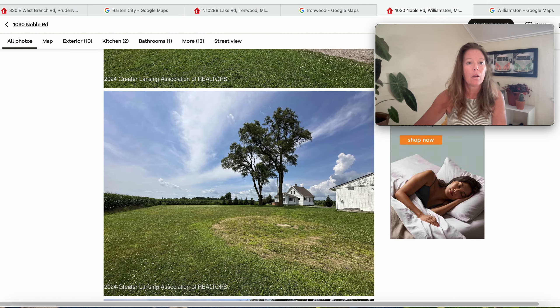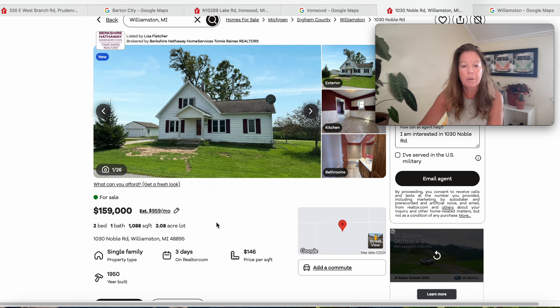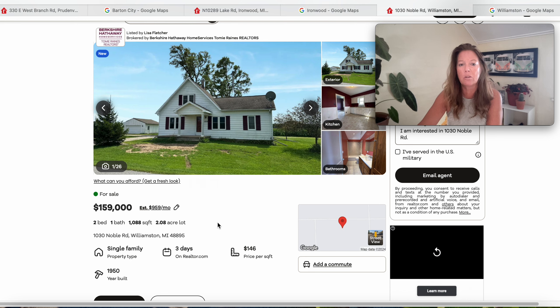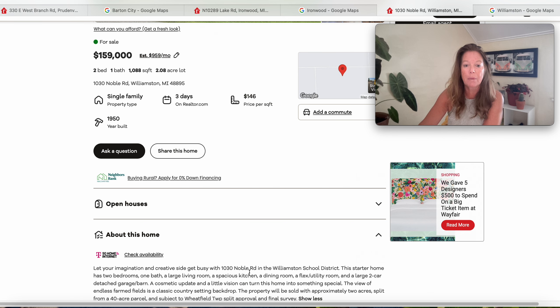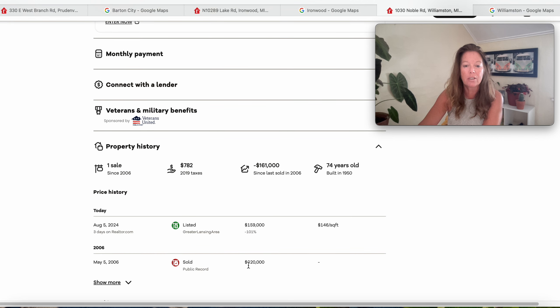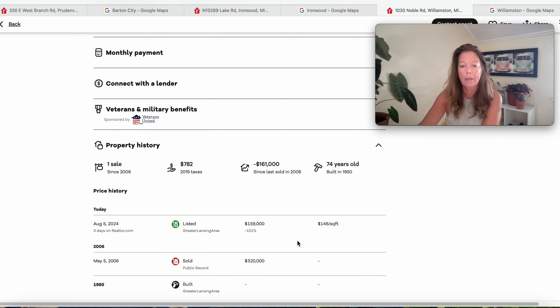Let's get some details on this one. 1030 Noble Road, Williamston, Michigan 48895, with 1,088 square feet, two bedrooms and one bathroom. It's been on the market three days, built in 1950. Starter home has two bedrooms, one bath, a large living room, spacious kitchen, dining room, and a flexible utility room. Large two-car detached garage slash barn. With a little cosmetic updates and vision, turn this home into something special — classic country setting for your backdrop. When we look at the history, it was sold in 2006 for $320,000 — maybe it was part of a larger farm that's been separated. Now they're asking $159,000. The house is 74 years old.